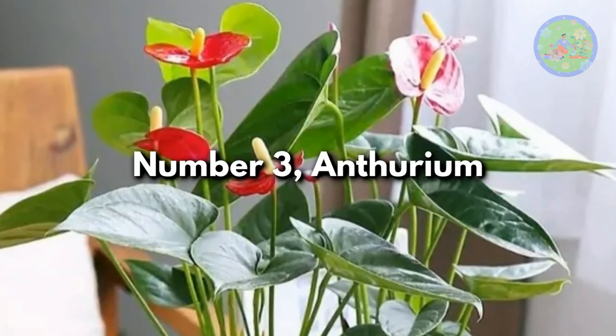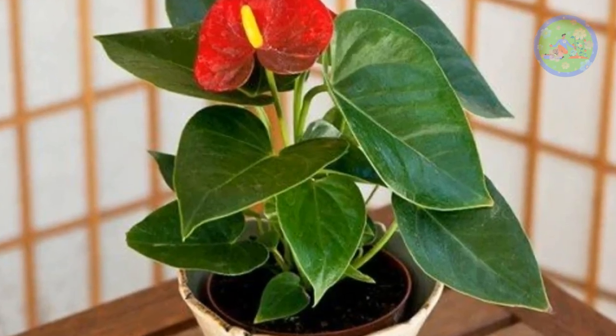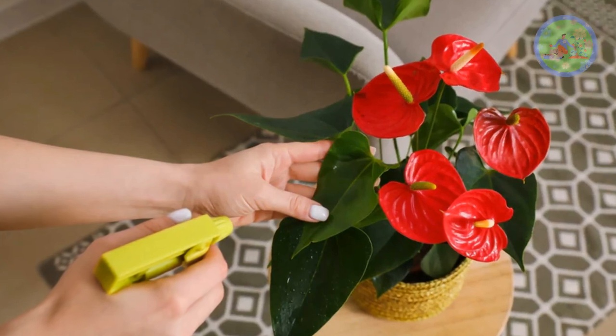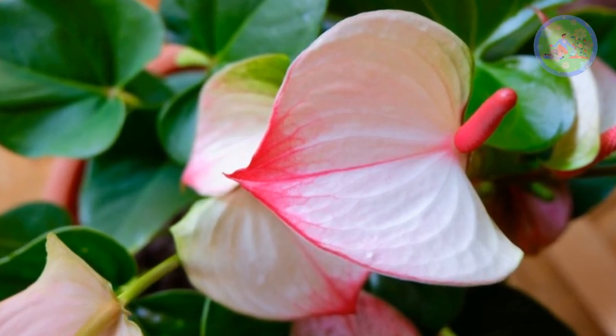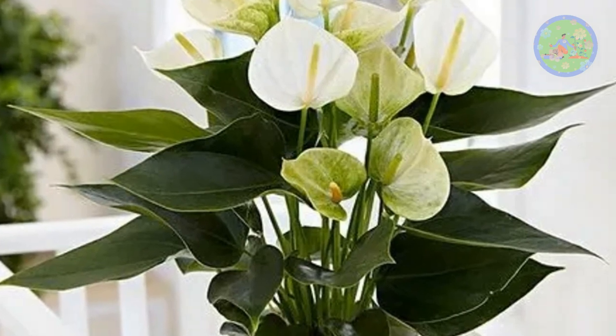Number 3: Anthurium. Surprisingly, both the flower and the leaves are heart-shaped. Long-lasting flowers come in festive shades of red, pink, lavender, and white. Even when the plant is not in bloom, its glossy green leaves are sufficient to attract anyone's attention. It also likes moist soil and medium to bright light.